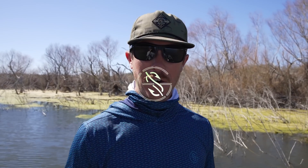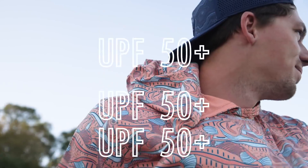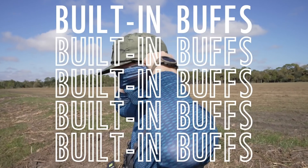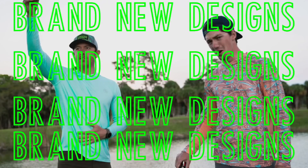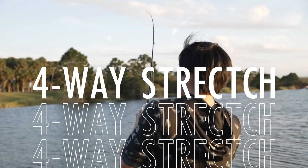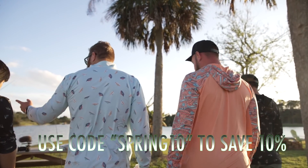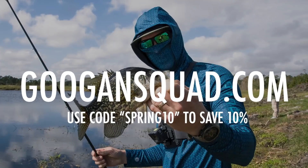Hey, tired of getting burnt to a crisp while you're out on the water? Don't worry, Guggen Squad has got you covered with our brand new performance apparel. Long sleeves with built-in face masks that are aerated, and we have the sickest designs. We're using Squad Tech - super stretchy, comfortable technology. You're going to love it on your skin, and you're going to look fantastic. Go check it out for yourself.